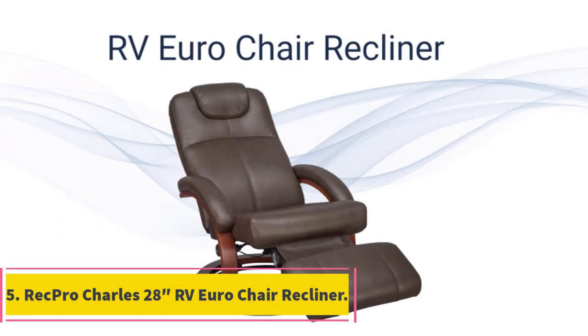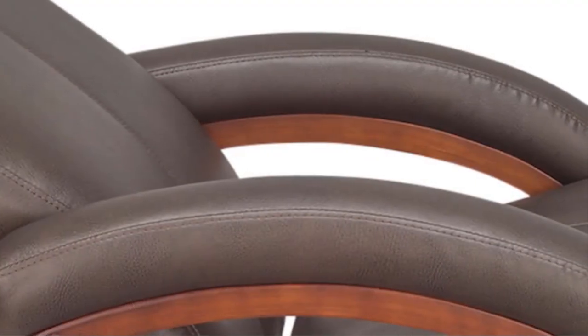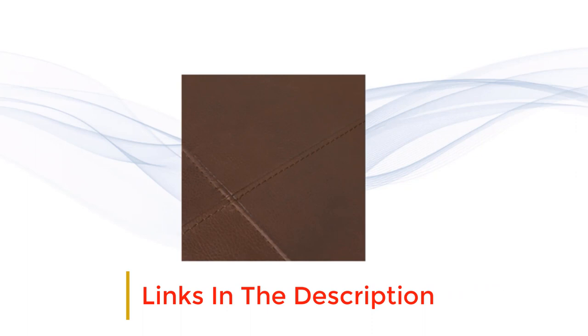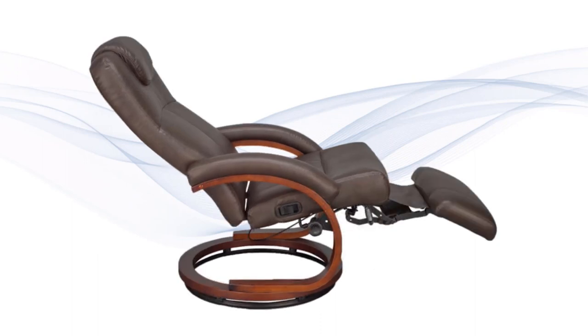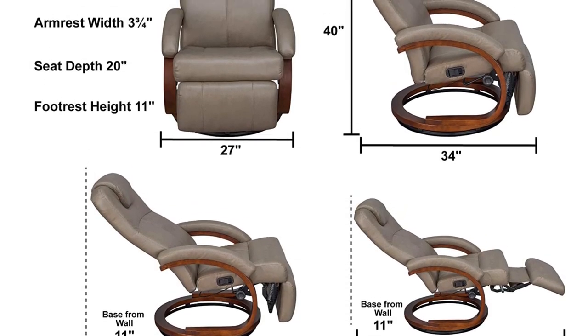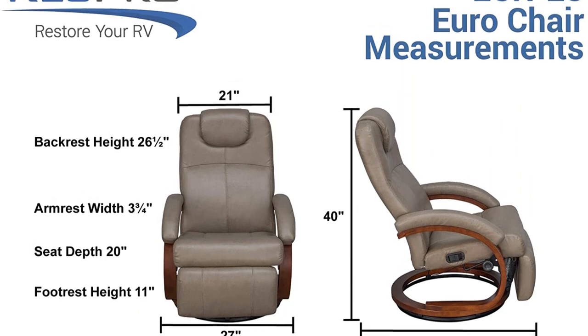Number 5: RecPro Charles 2-8 RV Euro Chair Recliner. Among all the RecPro RV furniture we have reviewed, the Euro chair is one of the most unique products you'll come across. It keeps the brand's strong ideals of good quality and reliability alive; however, this time the chair has been designed with a more modernistic view to meet the designs of the modern RV. The unique design makes it look more streamlined and is also a more practical option, taking up much less space than a regular chair while providing a similar amount of comfort.